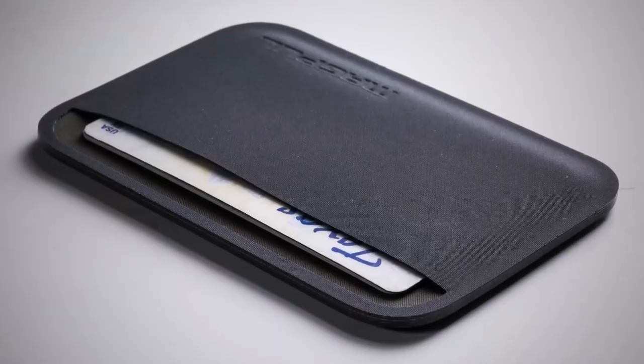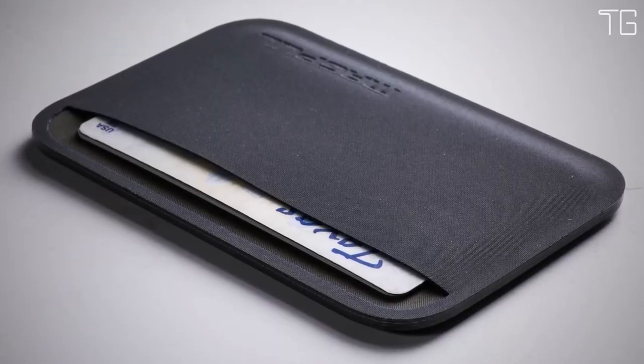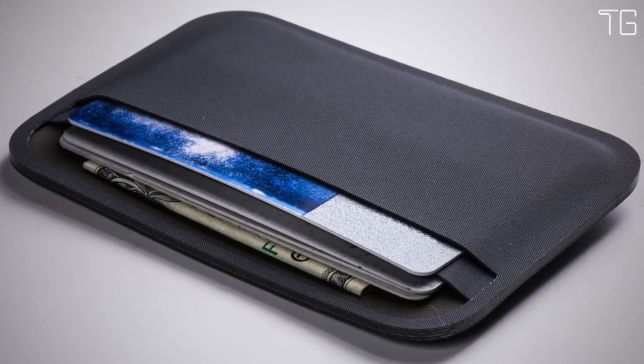In this video, we will look at some of the best cardholder wallets available on the market. Let's get into the video.